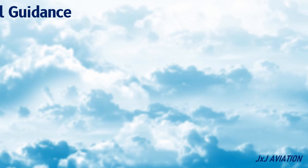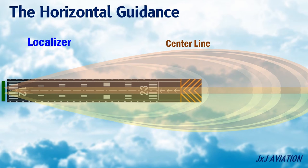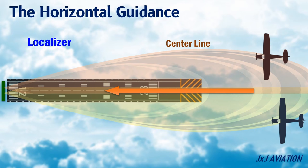The horizontal guidance, or localizer, guides an aircraft to track the centerline of the runway. The localizer aerial is located at the end of the runway. It transmits two intersecting beams — one towards the left and the other towards the right of the runway. The beams intersect exactly over the centerline of the runway. Depending on the location of the aircraft, there are different indications given in the cockpit, which are used to fly towards the right or towards the left to reach the centerline of the runway.